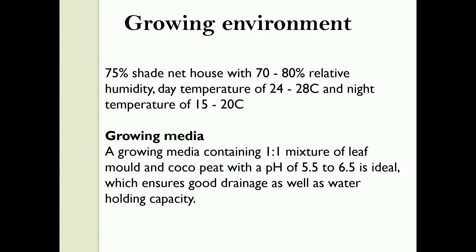Growing Environment: 75% shade net house with 70–80% relative humidity. Day temperature of 24–28 degrees Celsius and night temperature of 15–20 degrees Celsius. Growing Media: A growing media containing a 1:1 mixture of leaf mold and coco peat with a pH of 5.5–6.5 is ideal, which ensures good drainage as well as water holding capacity.